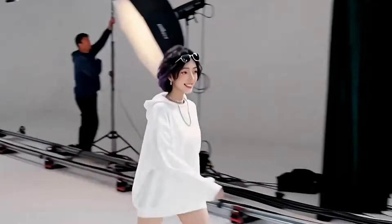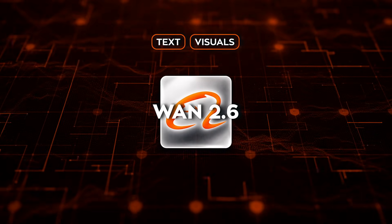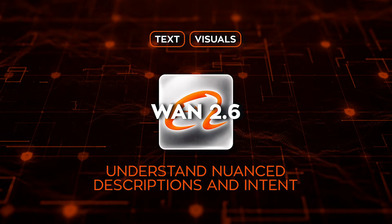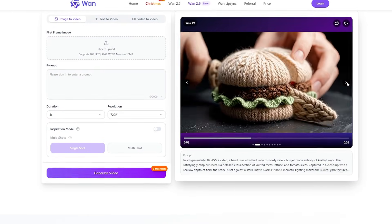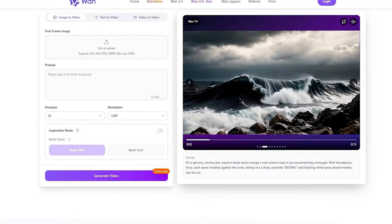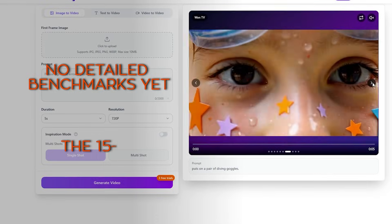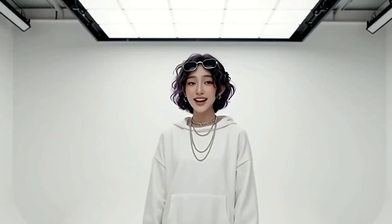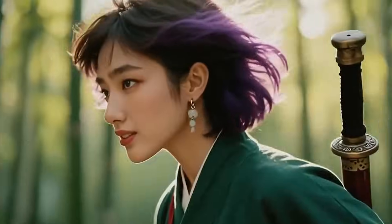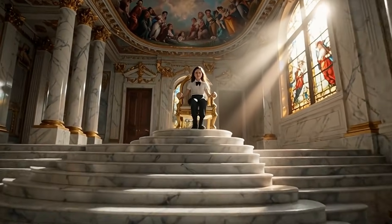Image generation also gets an upgrade. WAN 2.6 uses more advanced reasoning across text and visuals, allowing it to understand nuanced descriptions and intent rather than producing literal interpretations. The model is available through Alibaba Cloud's Model Studio and its official site, with plans to integrate it into the Qwen app. Alibaba hasn't released detailed benchmarks yet, and the 15-second limit rules out long-form storytelling for now. Still, the direction is clear: AI video is moving away from generic spectacle toward personal presence. The question is no longer just who has the sharpest visuals, but who can convincingly put real people inside generated stories.